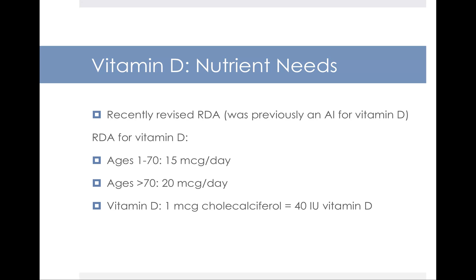As far as nutrient needs, the RDA for vitamin D was recently revised. Previously there was only an AI (adequate intake level) listed, but based on new data about the role of calcium and vitamin D in bone health, the DRI committee has now established an RDA. For people age 1 to 70, the need is 15 micrograms a day, but people over 70 need 20 micrograms. Needs go up as you get older because you have less sunlight exposure, your liver and kidneys are less functional, and older people tend to eat less food. Again, 1 microgram of cholecalciferol is equivalent to 40 international units of vitamin D.